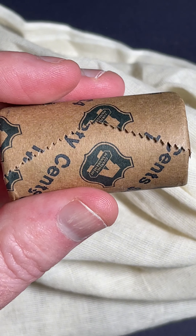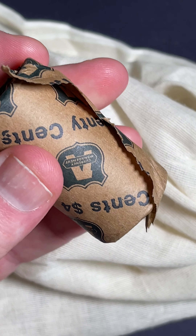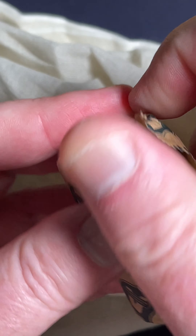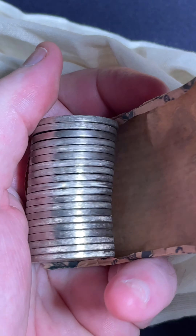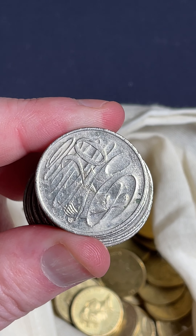The Tassie Tiger on a 20 cent coin — this is a centenary of federation 20 cent coin. And $2 to $12 is a recent selling price range on these coins. Each state and territory has a different design, and yes, $2 to $12.